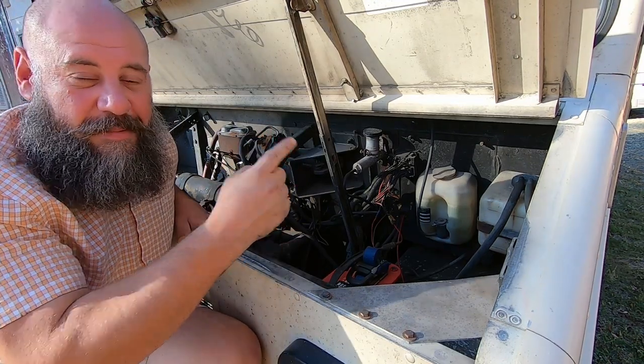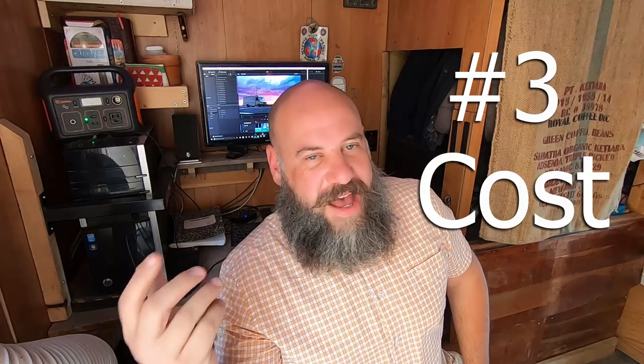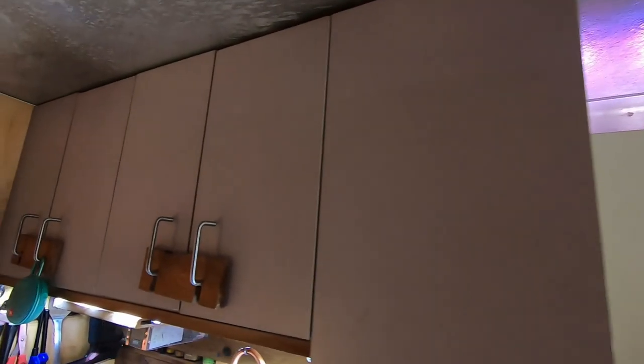Number three: cost. These vehicles can be had for very little money. For example, I bought this one for $3,700. They're available at auctions all over the country, and you can also find them on Facebook, OfferUp, LetGo, and Craigslist. Keep in mind though, the less you pay the less nice it is, so a little bit of money does go a long way.